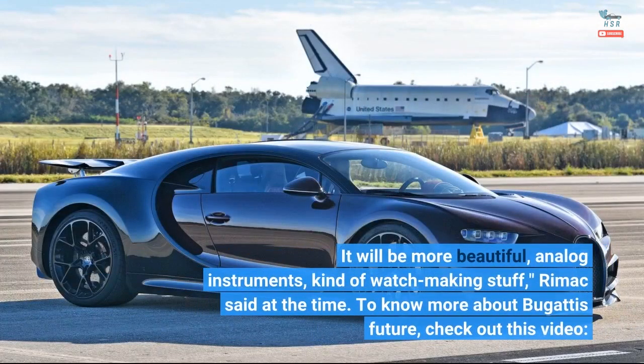"It will be more beautiful, analog instruments, kind of watchmaking stuff," Rimac said at the time.